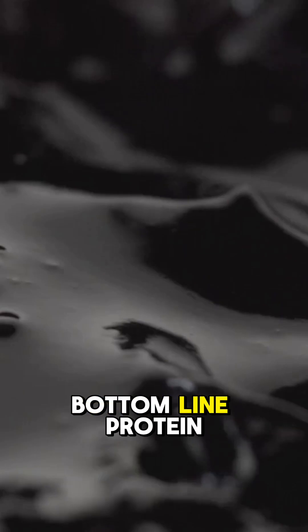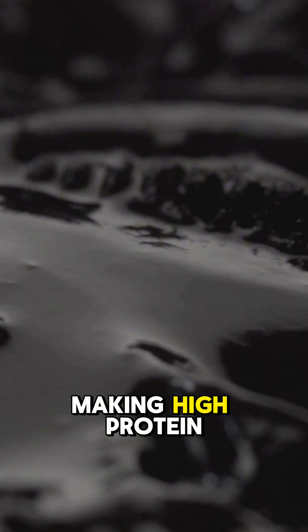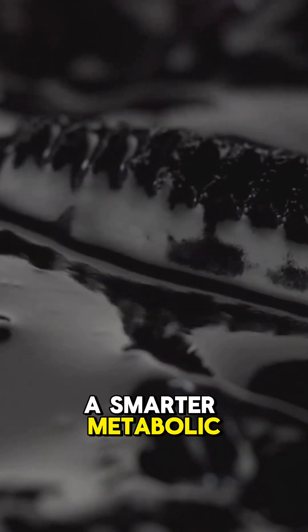Bottom line: protein burns 20-30% of its calories during digestion, making high protein desserts a smarter metabolic choice than sugar-loaded versions.